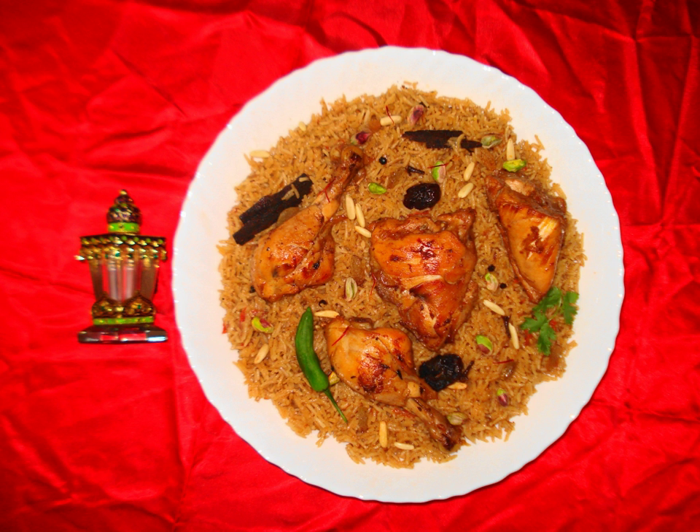Mint and lemon cocktail: A refreshing drink flavored with mint and lemon. It is not originally Qatari but it is now a staple drink in the area.